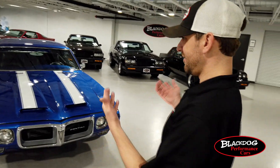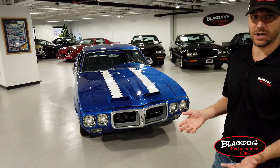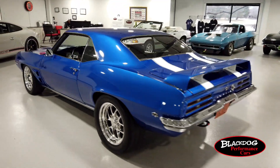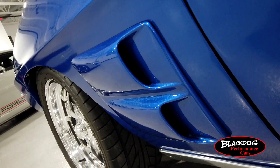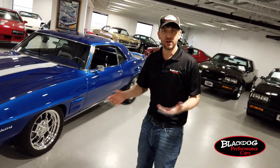Another thing you'll notice as far as the Trans Am goes is this is kind of the opposite of a Trans Am. Instead of white with blue stripes, it's blue with white stripes. This particular color is the same shade of blue you'll find on a 1997 Dodge Viper GTS — a beautiful blue pearl that really shimmers in the sunlight.